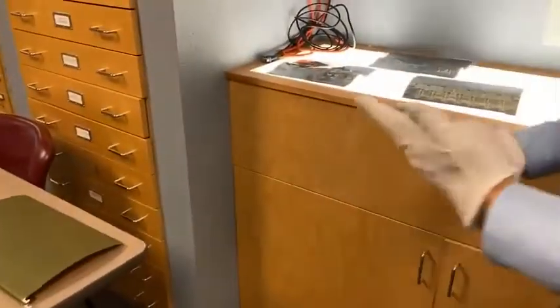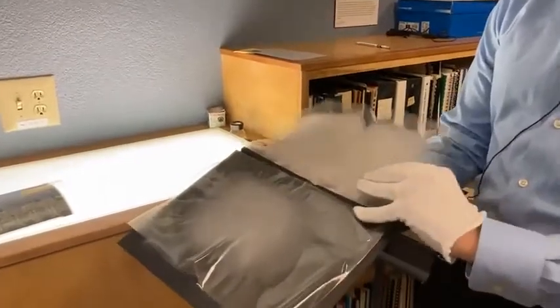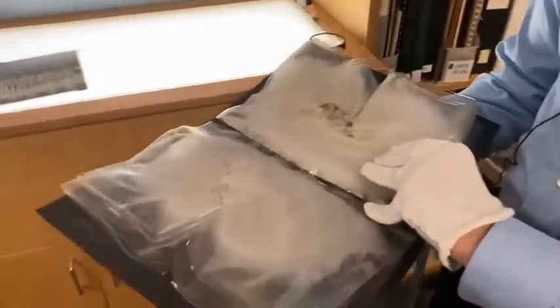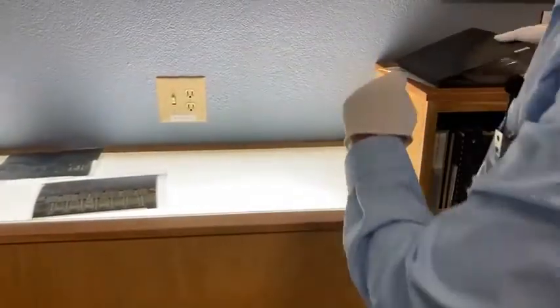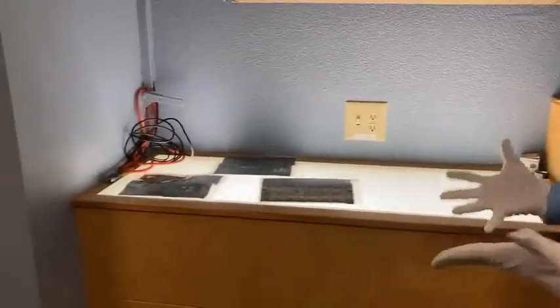In some instances, even the containers used to hold the photograph can decay and damage them. Here, we have an old photo album. Obviously, if your family history or any important parts of history are stuck in here, they're not going to be very great for a long time. It was both the photos and the plastic.